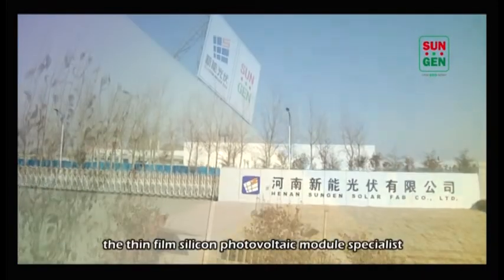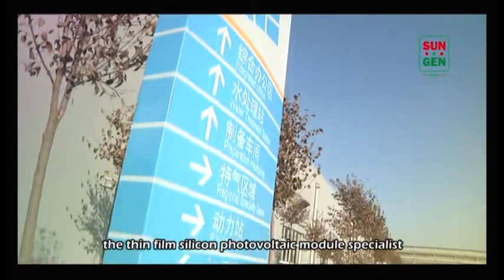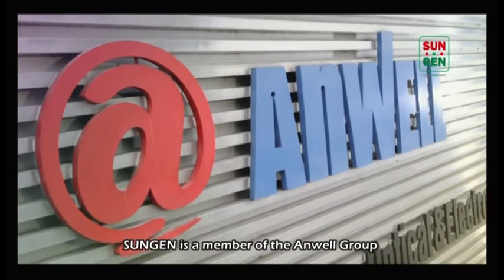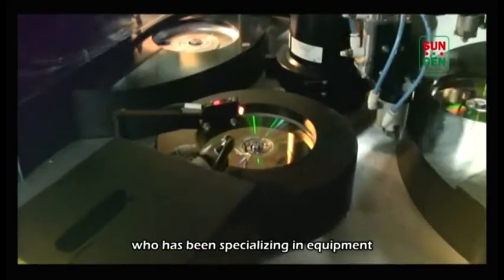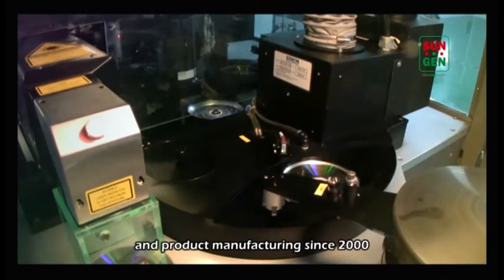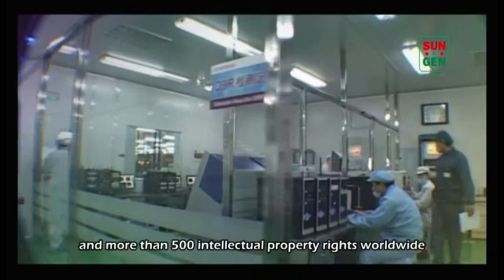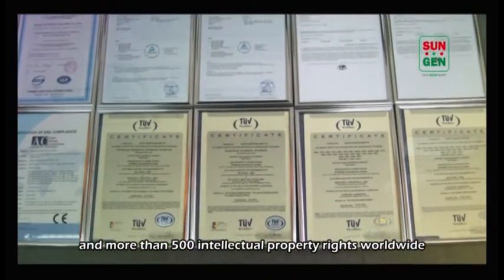Welcome to SunGen, the thin film silicon photovoltaic module specialist. SunGen is a member of the ANWEL Group, who has been specializing in equipment and product manufacturing since 2000. Our group has about 3,000 employees and more than 500 intellectual property rights worldwide.